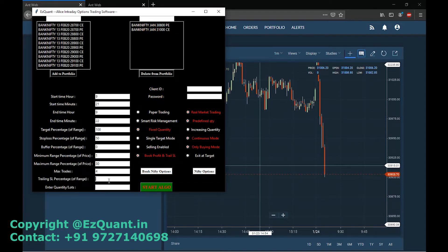You do not need more than 5,000 or 6,000 capital to buy 2 lots of Bank Nifty options. We'll be using the book profit and real SL mode because we want to catch big rallies if they happen. Here I'll enter my client ID and password and just click on start and go.